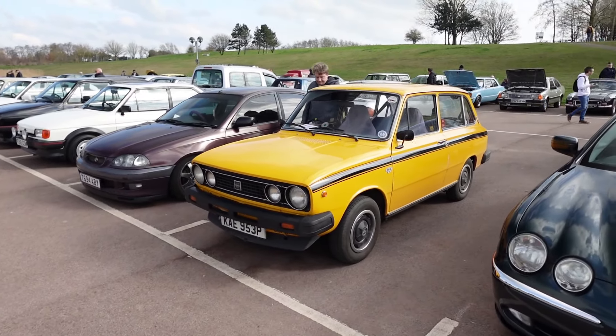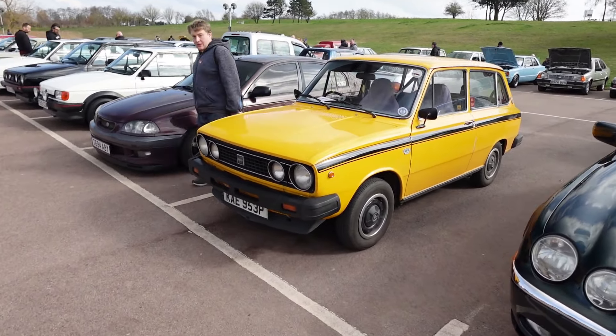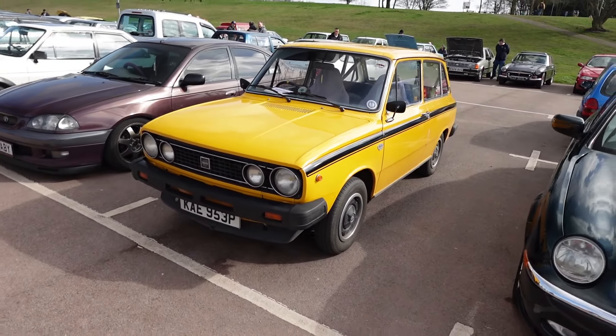This is a bit unusual — haven't seen one of these before. It's a Volvo 66 GL. Must be one of the smallest Volvos ever made.